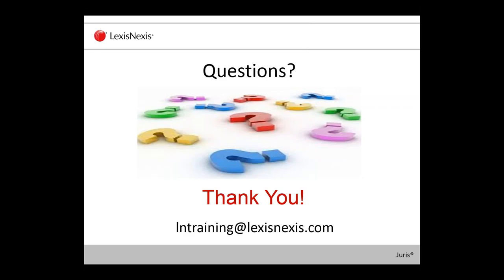Our next question is from Mary Ann: does this work in a Citrix environment? I honestly don't have an answer to that. Theoretically, Time Matters should work in Citrix, but I'm not sure about the Juris support on Citrix. If you send a question to me at lmtraining at lexisnexis.com, Mary Ann, I will find out and get back to you. I can ask the support engineers and find out for you.